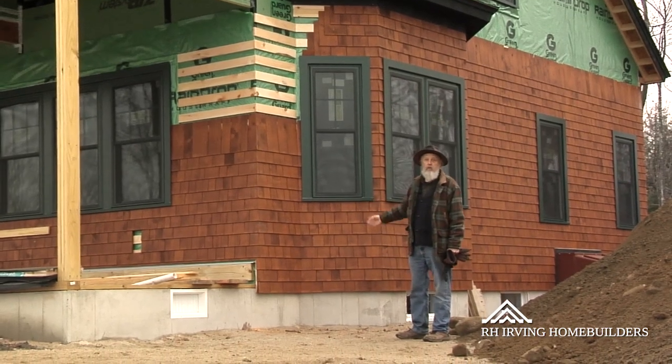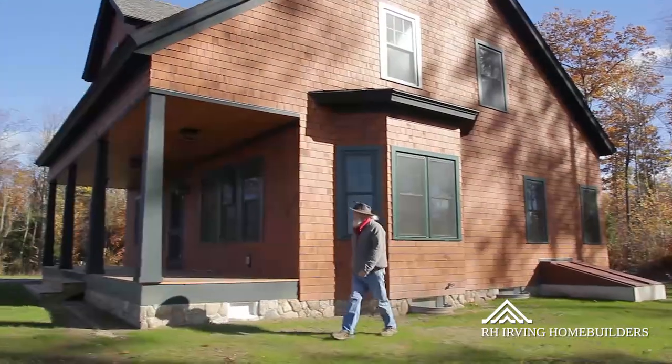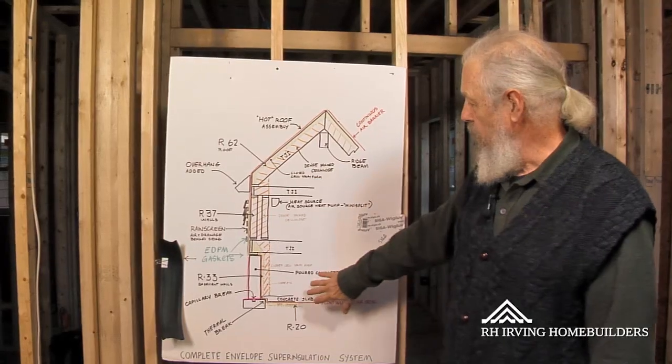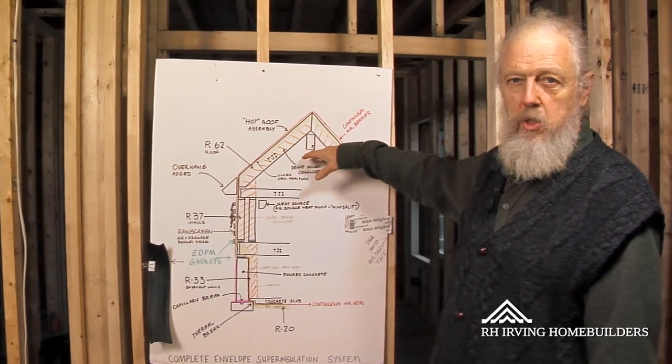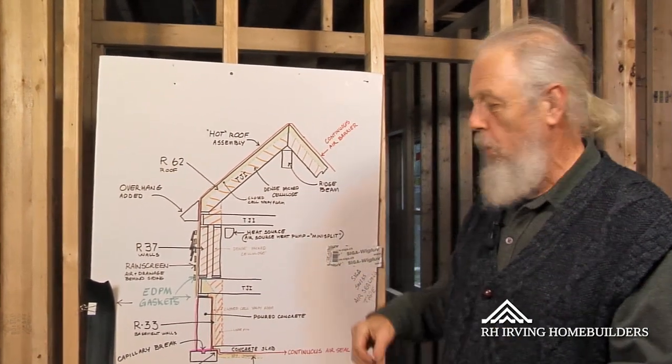From the outside, it looks like a very traditional New England house. Basically, we're building a house where we're insulating the whole envelope of the house, including the basement and the small attic. So everything is inside the thermal envelope.